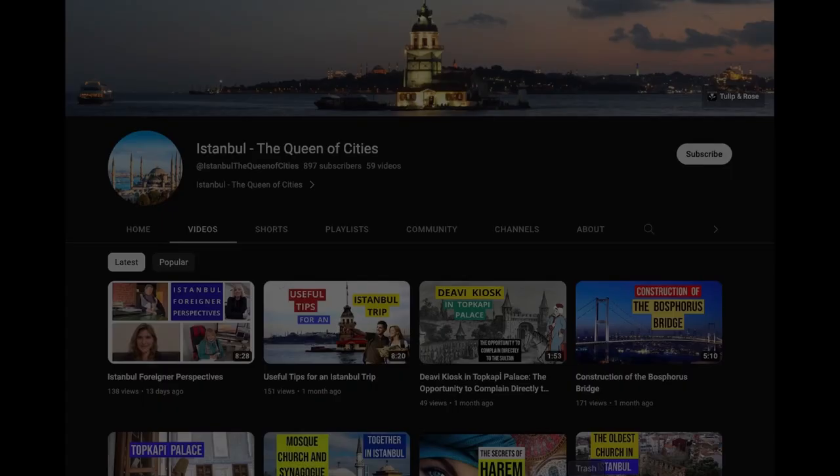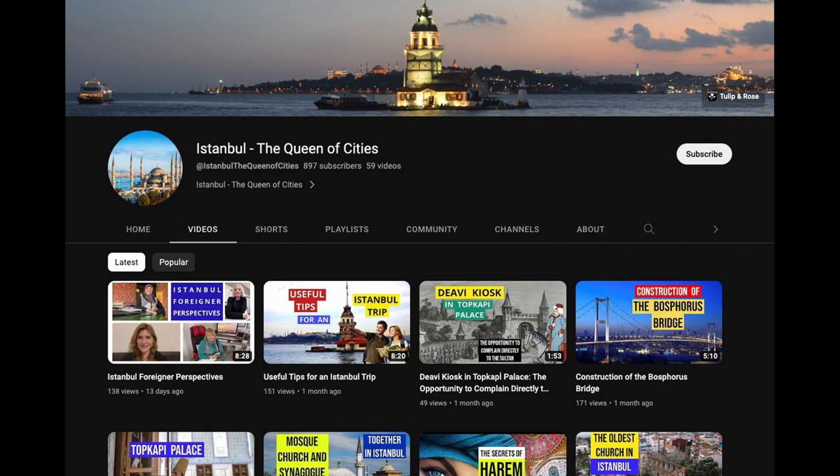Have a nice trip in Istanbul! Please don't forget to like our video and subscribe to our channel.